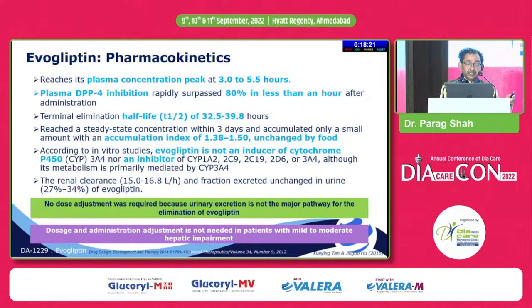According to in vitro studies, evogliptin is not an inducer of cytochrome P450 and is metabolized primarily by CYP3A4, making it one of the safer drugs as far as drug interactions are concerned. About 27 to 30% of evogliptin is excreted unchanged into the urine, so the majority is eliminated through the non-renal route — no dose adjustment is required, similar to teneligliptin or linagliptin.